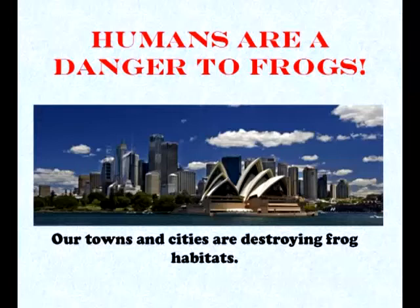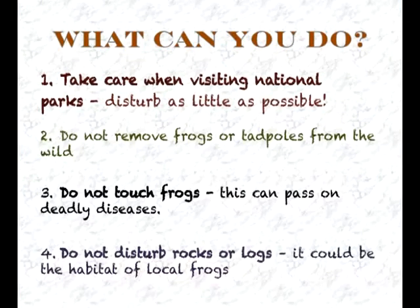Humans are a danger to frogs. Our towns and cities are destroying frog habitats. What can you do to help protect our frog species?